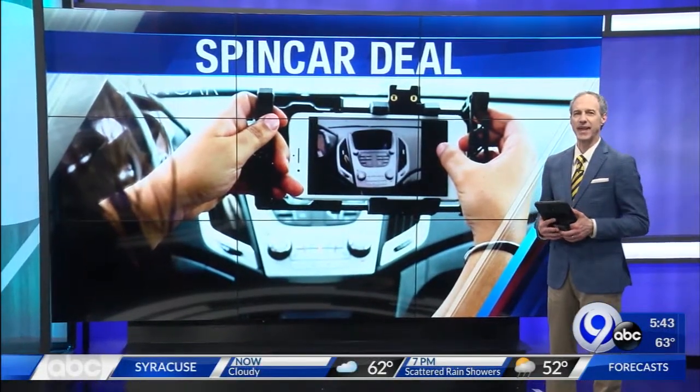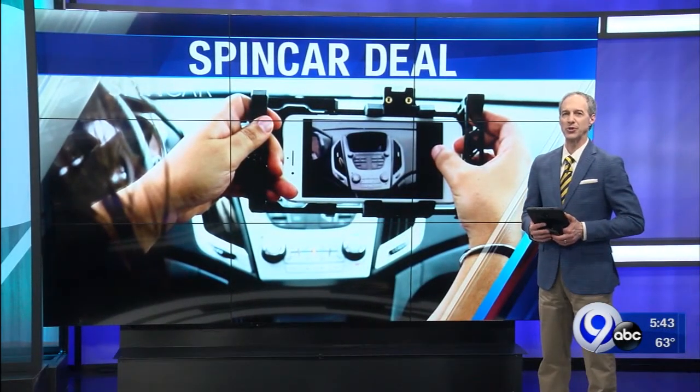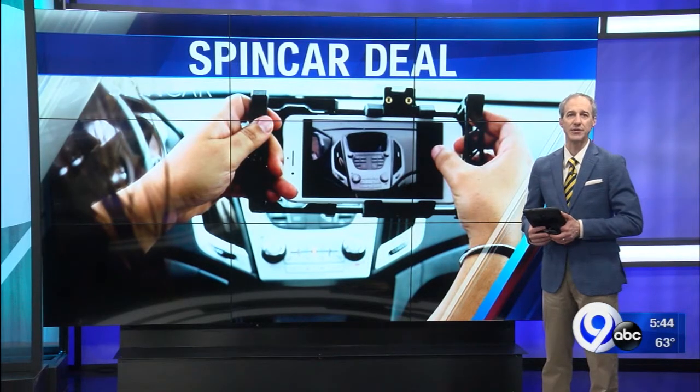Thanks, Jim. We have a nice update tonight about one of our more recent 'Made in Central New York' features. It's SpinCar. They're based in downtown Syracuse.